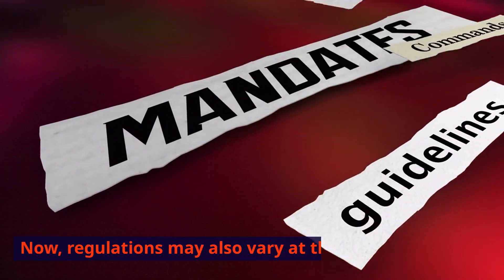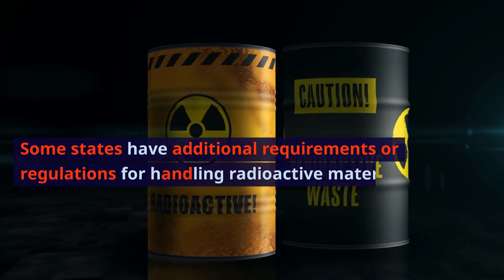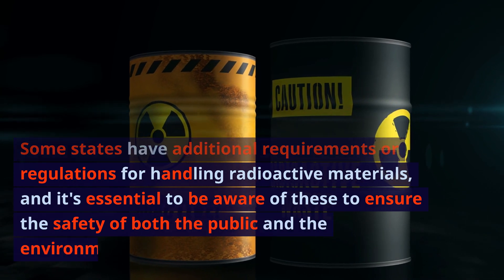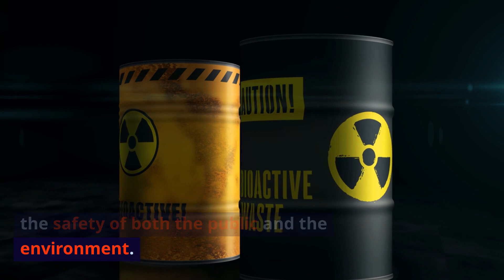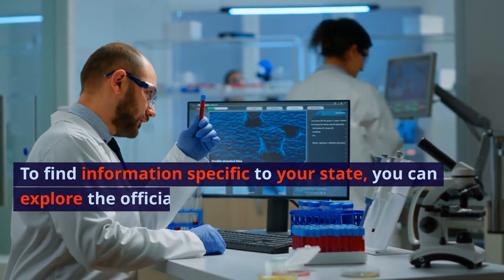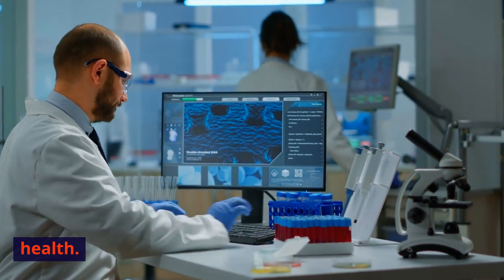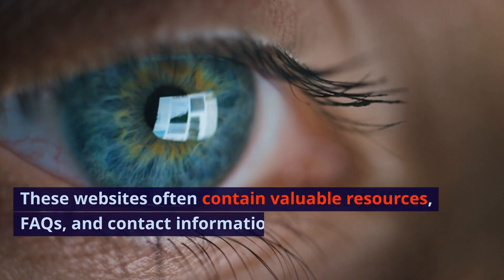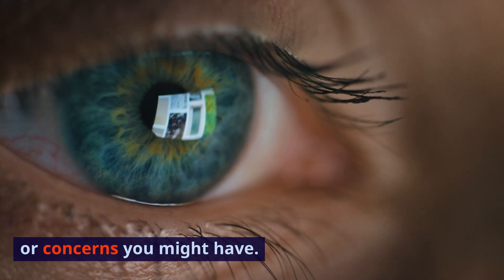Regulations may also vary at the state level. Some states have additional requirements for handling radioactive materials, and it's essential to be aware of these to ensure the safety of both the public and the environment. To find information specific to your state, you can explore the official website of your state's radiation control program or Department of Health. These websites often contain valuable resources, FAQs, and contact information for any questions or concerns you might have.